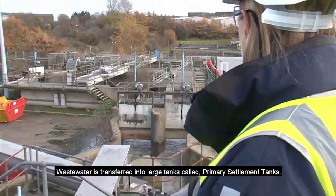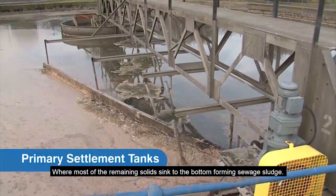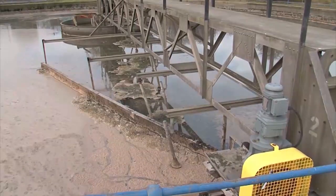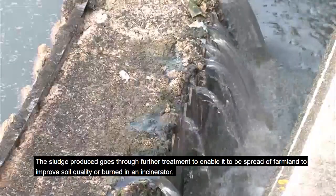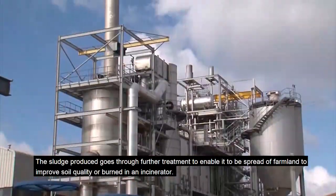Wastewater is transferred into large tanks called primary settlement tanks, where most of the remaining solids sink to the bottom, forming sewage sludge. The sludge produced goes through further treatment to enable it to be spread on farmland to improve soil quality, or burned in an incinerator.